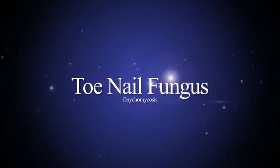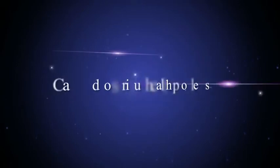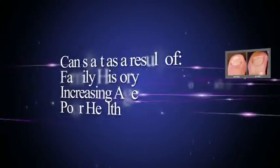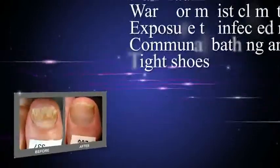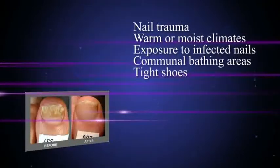Nail fungus is an embarrassing chronic condition that impacts your quality of life and can lead to serious health problems for those with diabetes or immune disorders. Nail infection can start as a result of a family history of susceptibility, increasing age, poor health, nail trauma, warm or moist climates, exposure to infected nails in sports, fitness and communal bathing areas, and tight shoes.